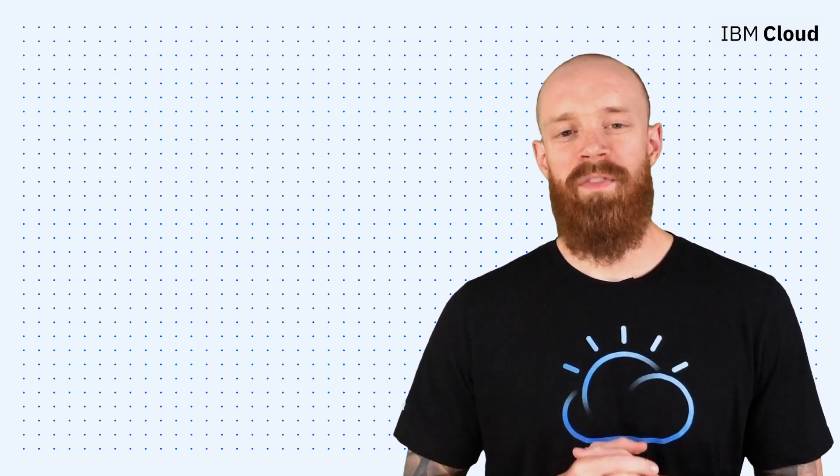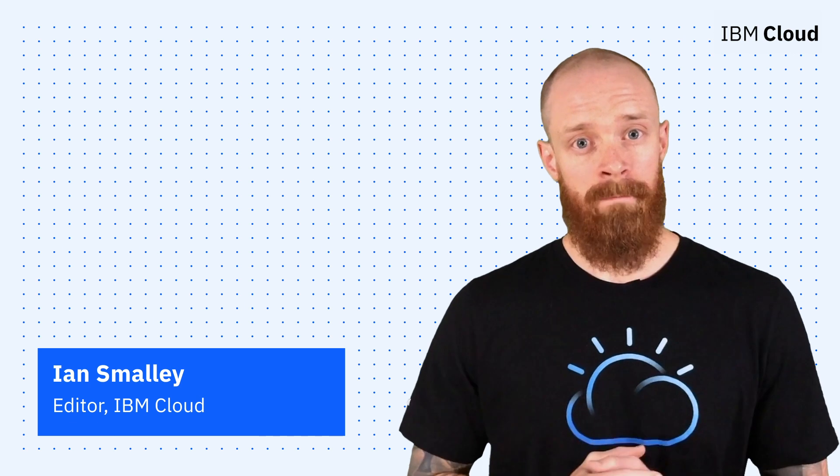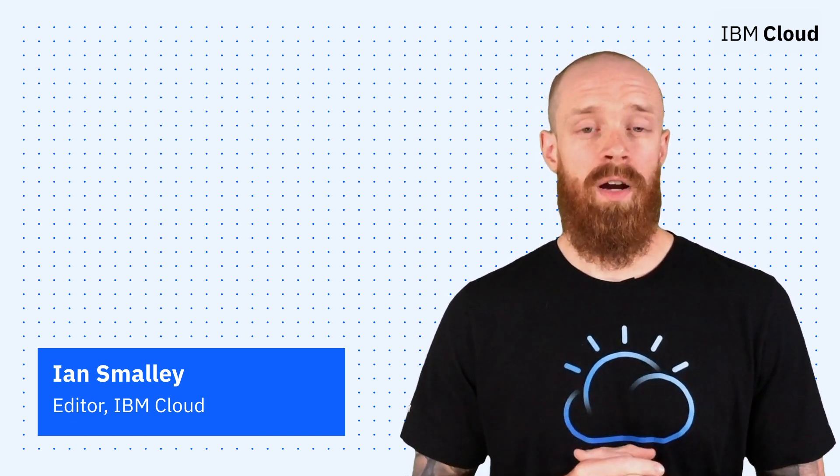Thanks for joining me today for this episode of IBM Cloud Now. If you're interested in learning more about the topics I've covered, make sure you explore the links in the description of this video. And of course, please don't forget to subscribe to our channel to stay up-to-date on what's going on in the cloud.